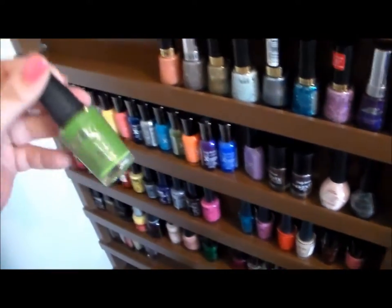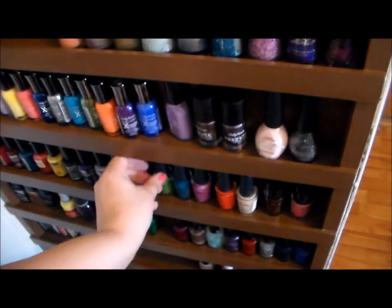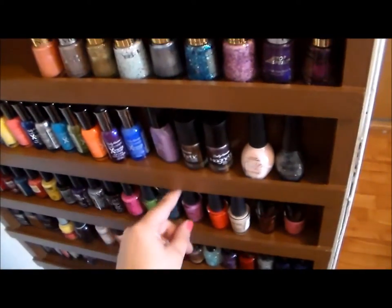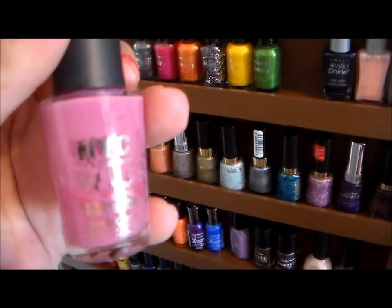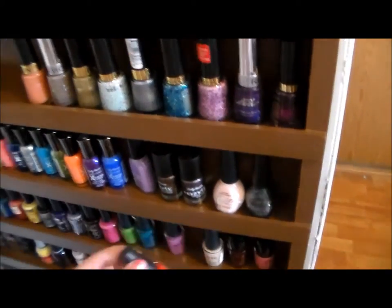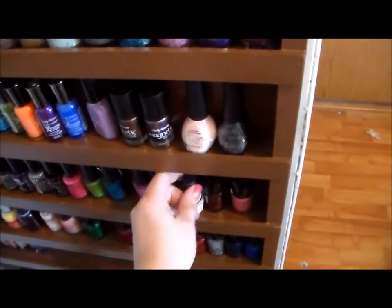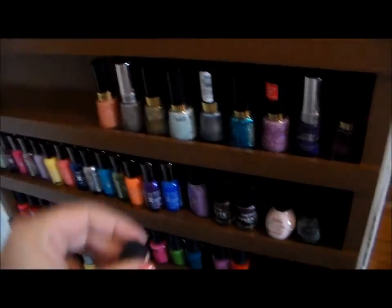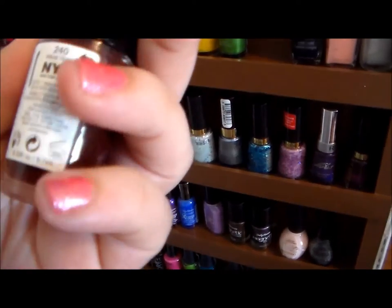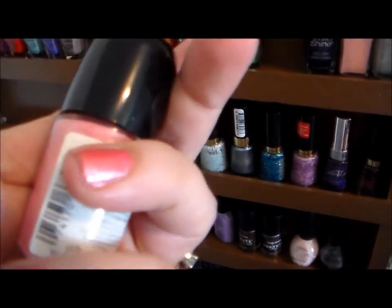I've got a couple of the NYC In a New York Minute Quick Dry Nail Polishes. This is Highline Green, a very pretty green shade; East Village; and Lincoln Square Lavender — one of my all-time favorite nail polishes, it's pretty much done and I need to get a new one very soon. Another favorite from this line is Spring Street, a gorgeous orange. And this pretty champagne nude color is Mulberry Street. Then I have a couple of NYC Expert Last nail colors: Velvet Rope, a very deep vampy red, and Cotton Candy, a pretty baby pink.